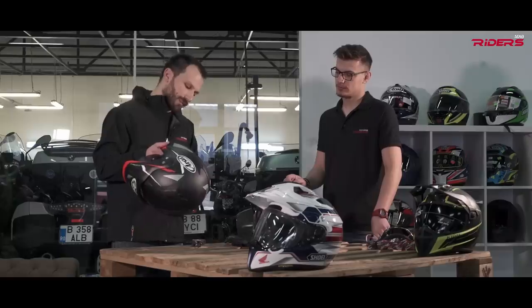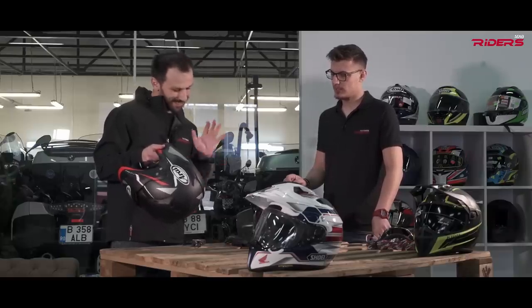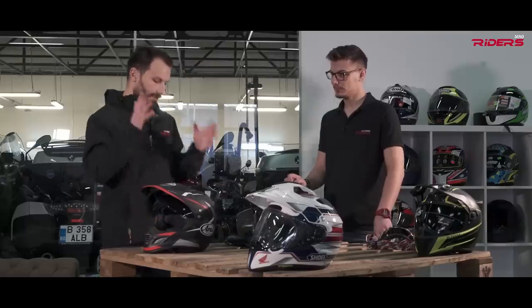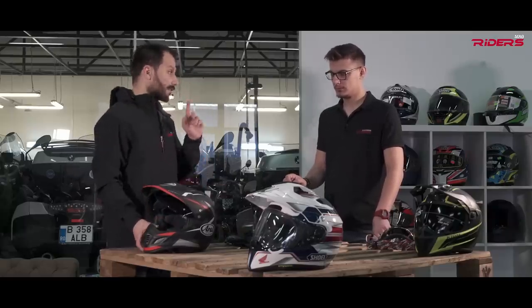The collar part feels very plush and nice right now, but I'm not sure how resistant it will be — it doesn't feel that rugged. We'll see after a year or two. But so far I like it very much — it's a nice helmet, though a very expensive one.